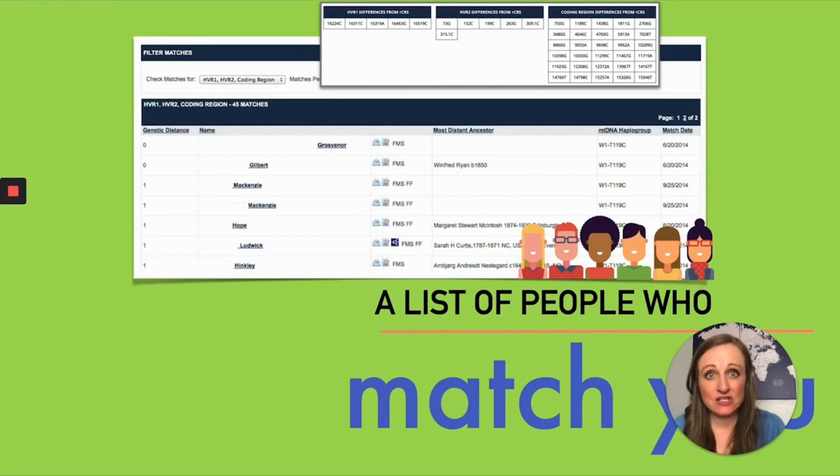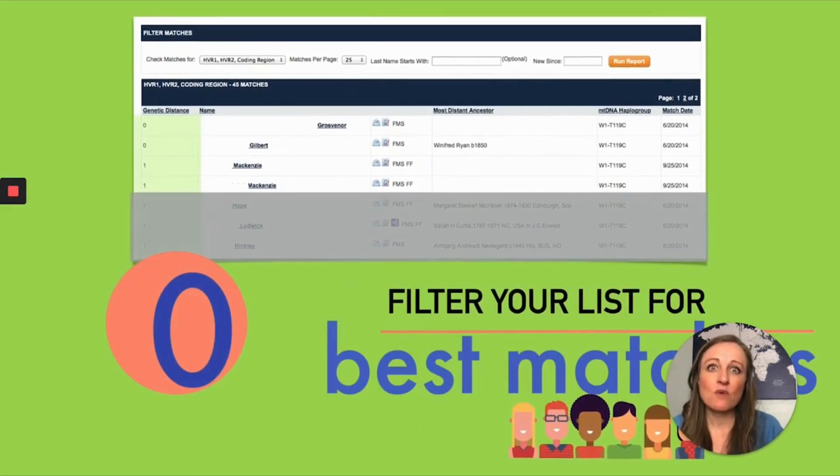Your DNA match page at Family Tree DNA, where they offer the full sequence DNA test, is really what you want to be focusing on. This match page has a lot of information in it, but really you want to focus on just one column called genetic distance. When you've taken the full sequence test, you've tested every single possible location on the mitochondrial DNA, and this column shows you how many of those values are different from your match.